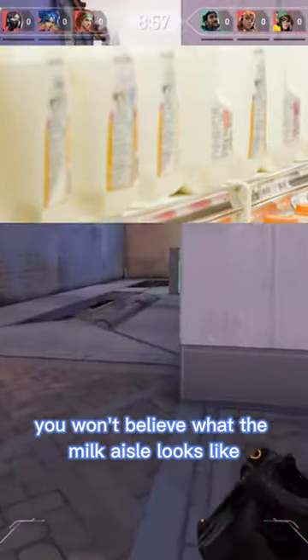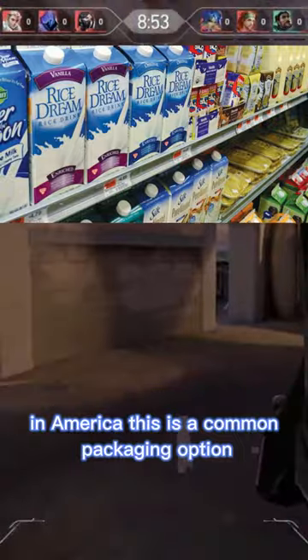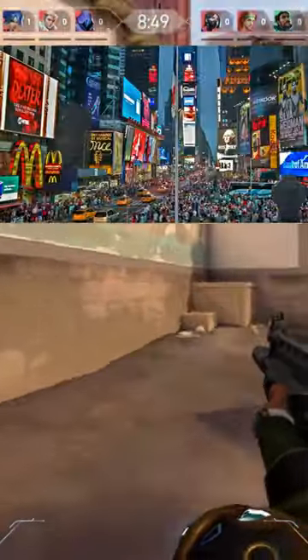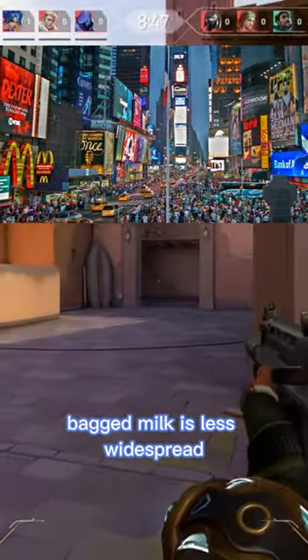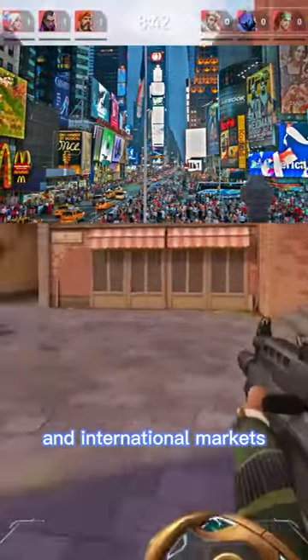You won't believe what the milk aisle looks like in America. Bagged milk is a common packaging option in some regions of the country, particularly in Canada. In the United States, bagged milk is less widespread but can still be found in some specialty stores and international markets.